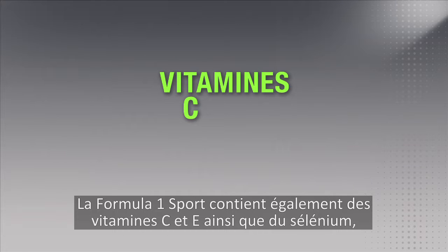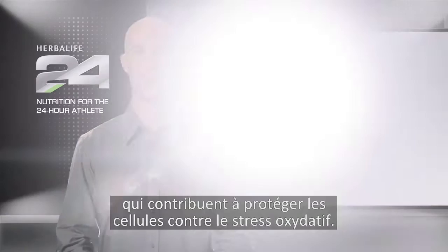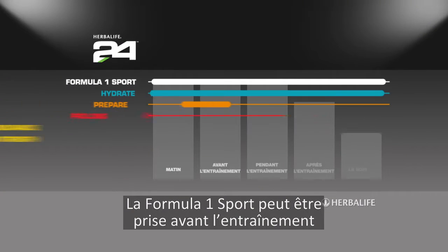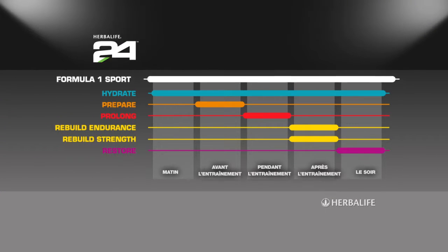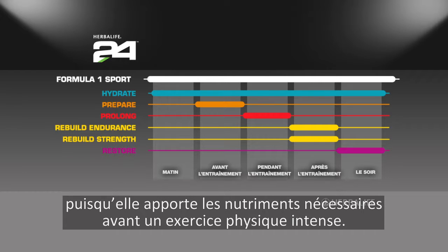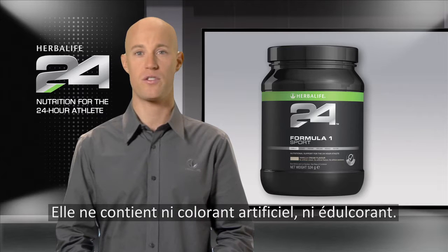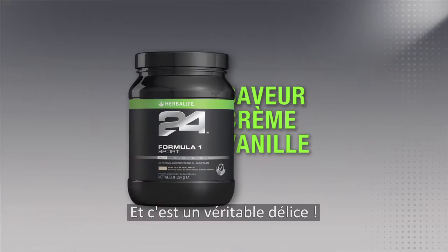Formula One Sport also contains vitamin C, E, and the mineral selenium, which help to protect the body's cells from oxidative stress. Formula One Sport is a great pre-workout meal, since it provides the nutrients needed before a tough workout. Formula One Sport contains no artificial colors or sweeteners, and it tastes great.